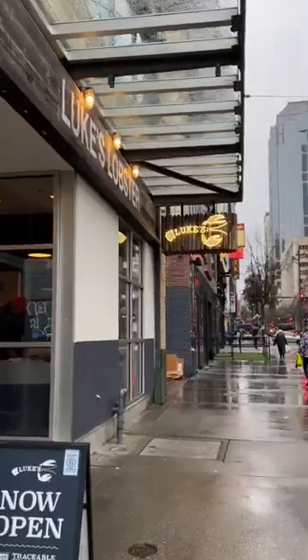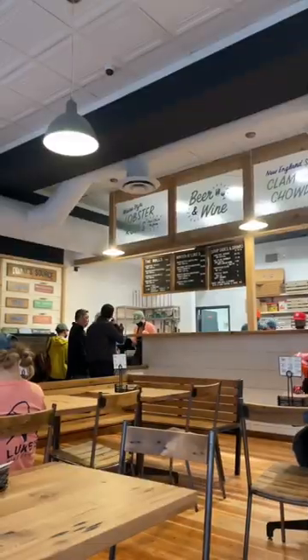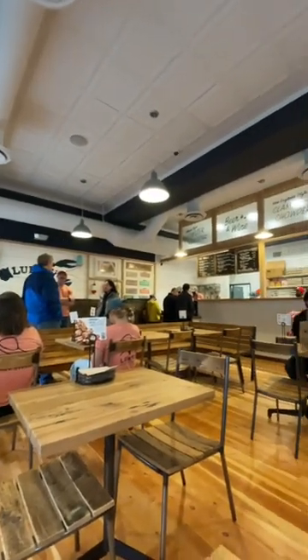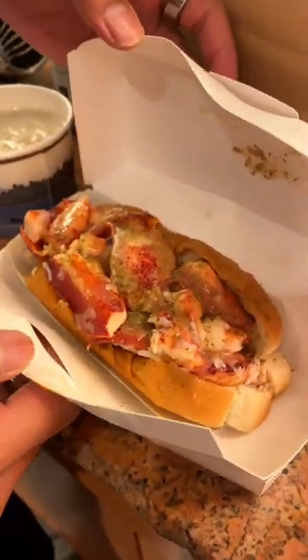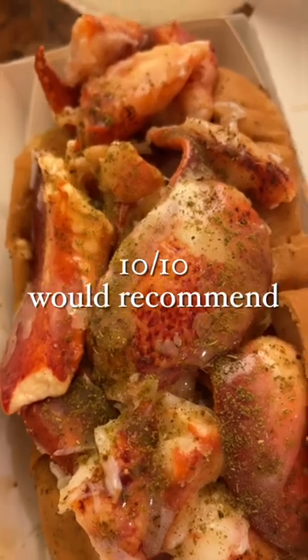If you're a fan of lobster rolls, check out Luke's Lobster. It just opened this week and it's located one block up from the Pike Place sign. All the workers in there were super super nice and we ended up getting two lobster rolls, clam chowder, and coleslaw — and let me tell you, it was 10 out of 10. I definitely recommend.